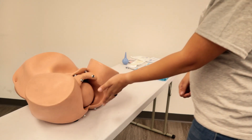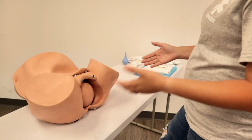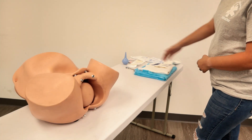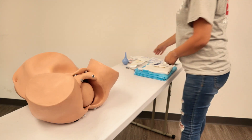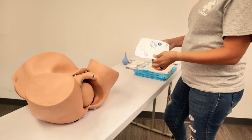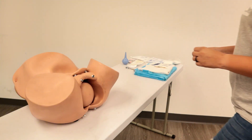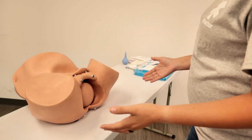Once we see crowning, birth will be imminent. We'll let mom know that birth is imminent and go ahead and get our supplies ready. Make sure you have your OB kit all laid out and ready to go. Once everything is set up, you're going to put on your nitro gloves — these are sterile gloves, so they don't touch anything else once they've been opened and put on. Once the gloves are on and everything's set up, we're ready to begin the delivery.